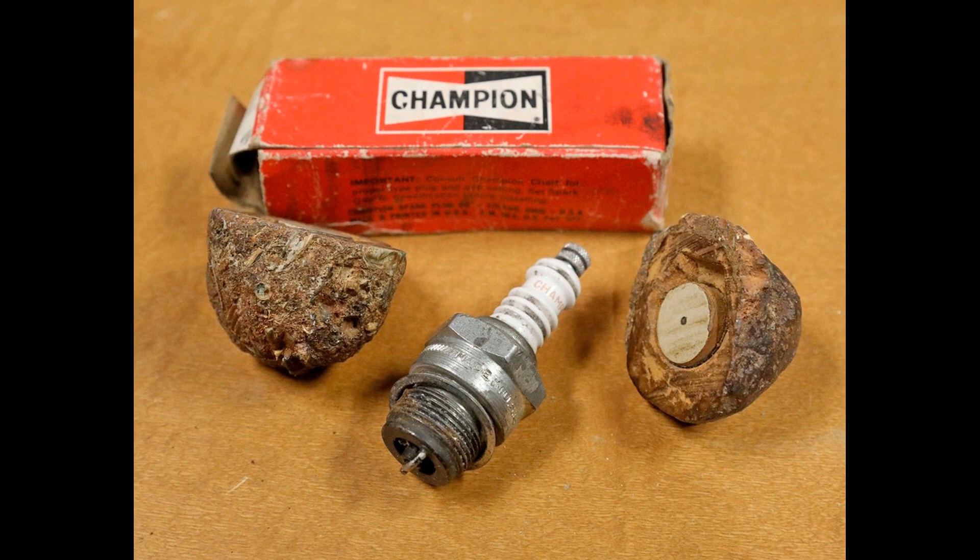The saga of the COSO artifact started innocently enough on February 13, 1961, when three friends who lived in Olancha, California, went to a nearby peak to look for interesting mineral specimens. Together they owned a gem and gift shop. They thought one of the specimens was a geode — a rock with a cavity lined with often colorful minerals. Tourists love them.